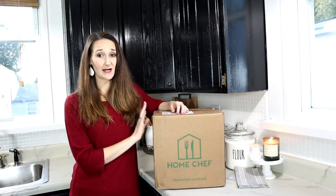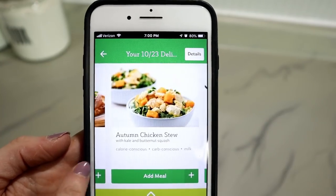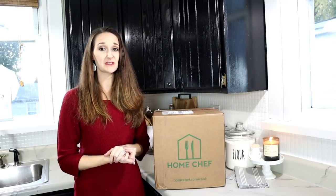Home Chef gives you meal options — you can go on their app, which I love. I can just do it quickly from my phone, scroll through the different recipes, and choose the one that fits best for our family. We can also choose two-serving meals or four-serving meals, which I really like. The app definitely was a plus for me and made it really simple to add what I wanted to our schedule.